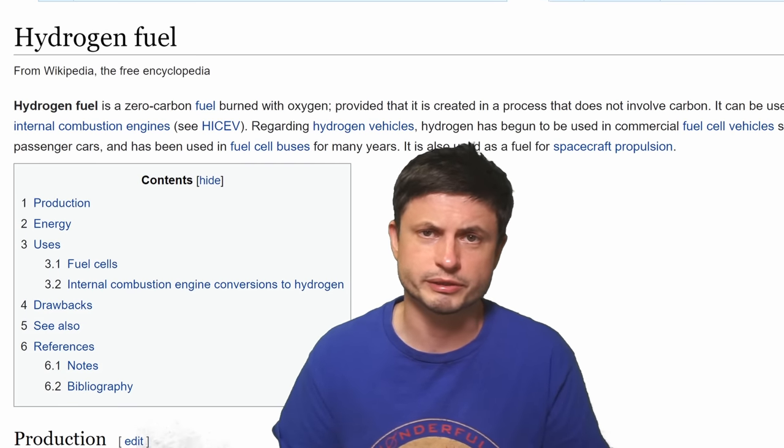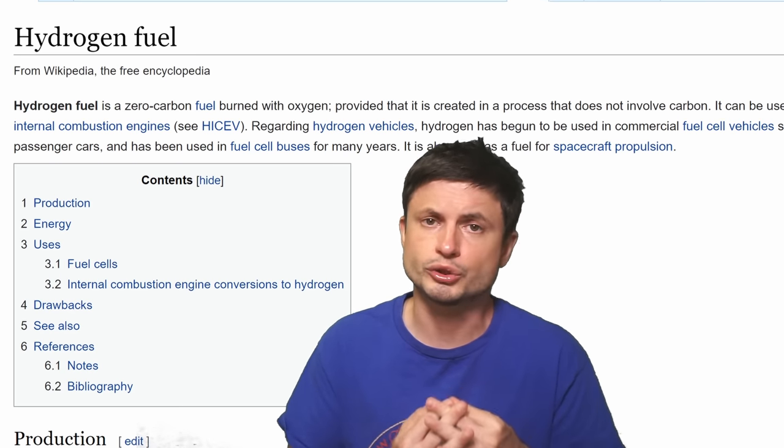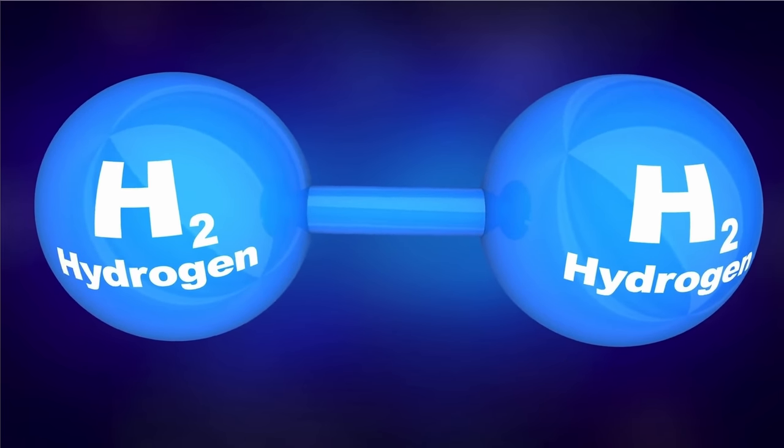In this video I wanted to focus on some of the new advances — actually some really exciting advances — that are slowly taking us a step closer to using hydrogen as one of the main sources of energy. The fuel that in theory could be carbon free, but not yet, and that's because of the way that hydrogen is currently produced.